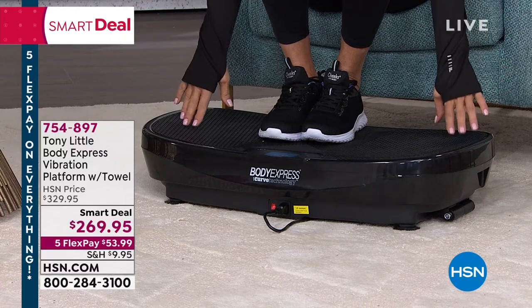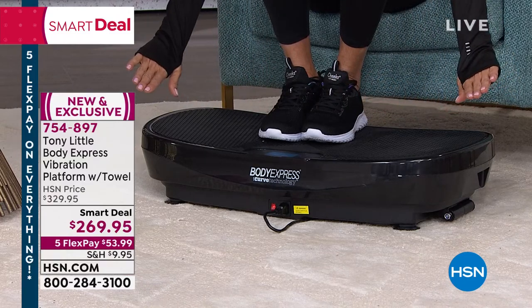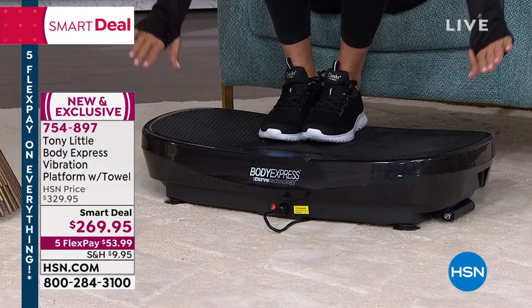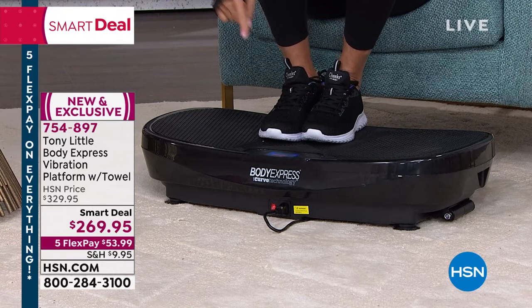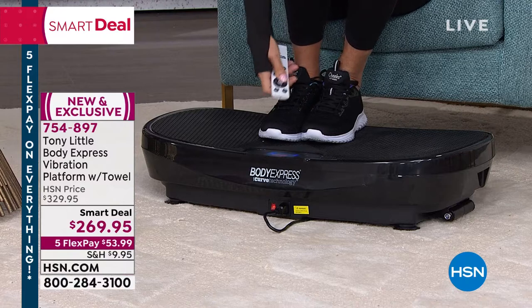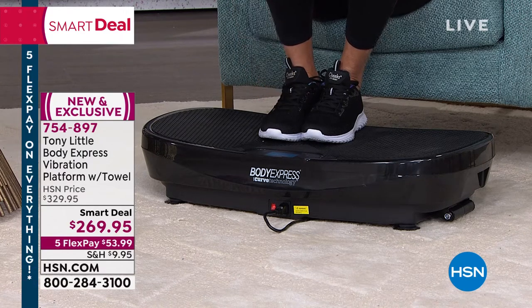That difference is the curve — see how it goes up on both ends slightly. It doesn't make you feel uncomfortable or wobbly, but it extends the range of motion so you're getting more benefits from every workout. Believe it or not, you can get a workout by just standing on the platform. It comes with a remote control, and you can enjoy the Bluetooth technology so you can rock out to your own favorite music and rhythms.